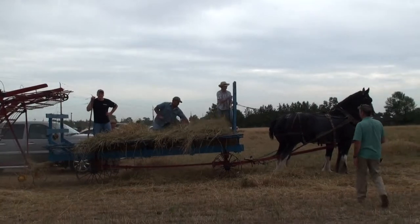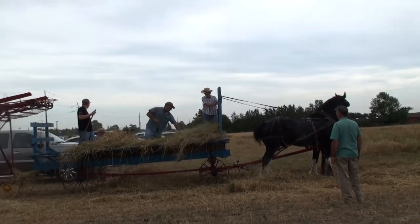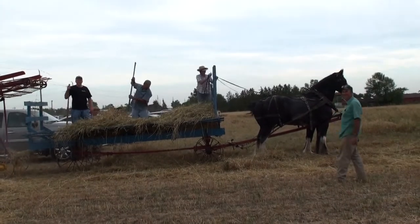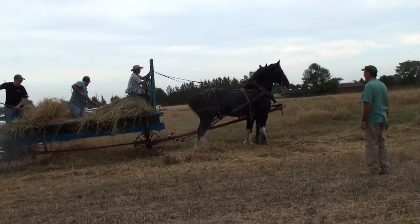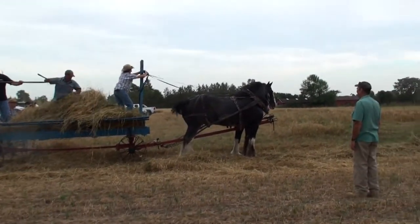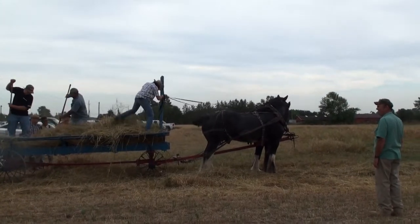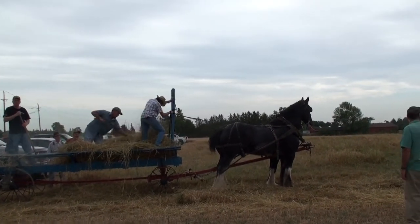So how old is it? Oh come on, someone's got to know how old it is. How old are the horses then? The horses are beautiful anyway.